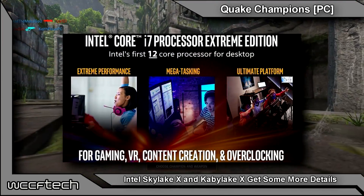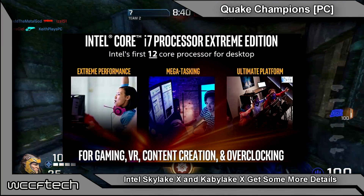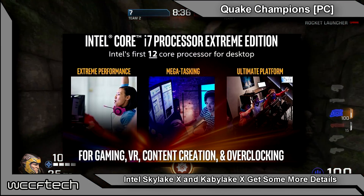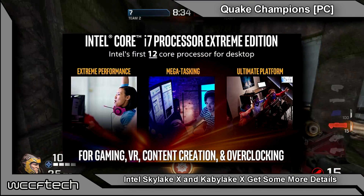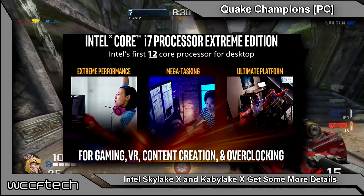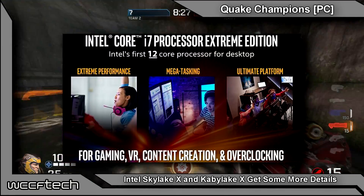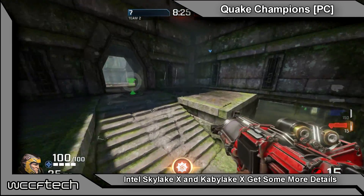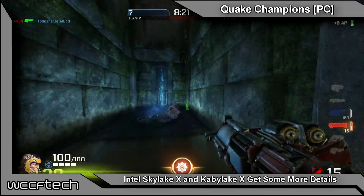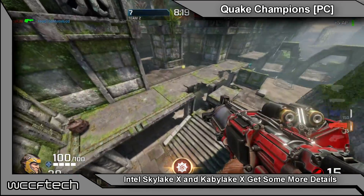Intel is marketing this as extreme performance, mega multitasking, and the ultimate platform for VR, content creation, and overclocking. Interesting on the overclocking part, because Broadwell E overclocked like garbage and Ryzen doesn't exactly overclock that great either. But Skylake and Kaby Lake did overclock really well, so hopefully we'll see that return to the high-end desktop, which would be quite nice.